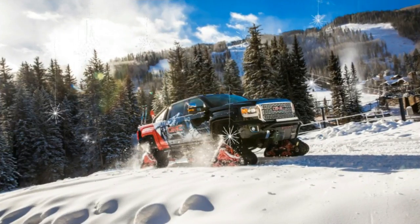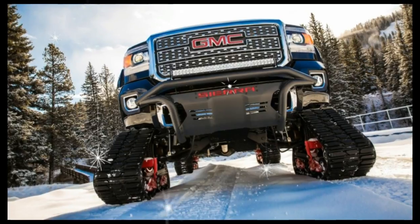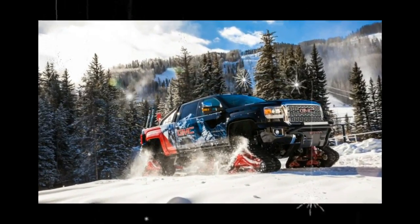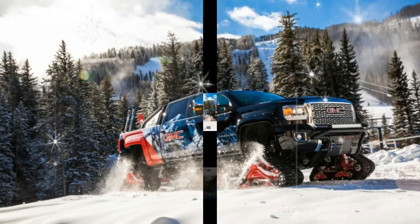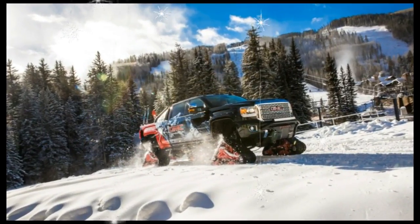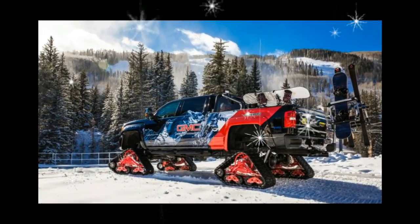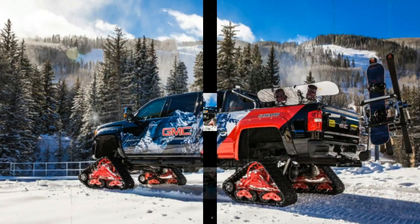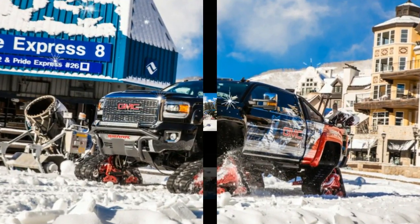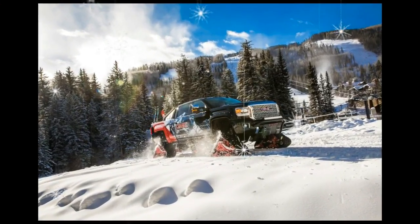The truck's equipment wouldn't be out of place on a SEMA show custom, featuring a set of Matrax 150 series tracks done up in GMC red, fuel snowboard racks, wheel well and underbody LEDs, a rigid 30-inch light bar, an Advantage soft tonneau, and a Kicker amp and speaker setup. Under the hood sits a stock 445-horsepower, 910-pound-foot Duramax 6.6-liter turbo-diesel V8, backed by an Allison 6-speed automatic transmission.